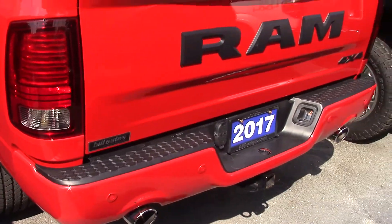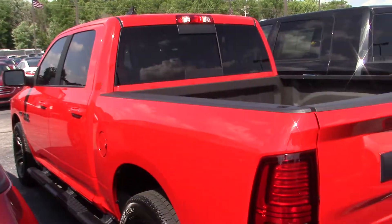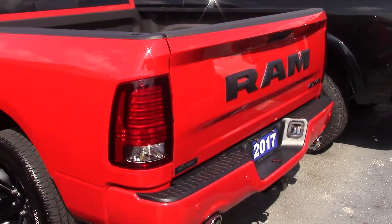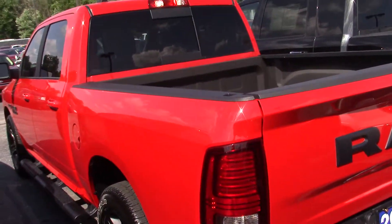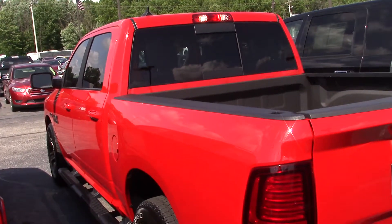This is a beautiful truck right here. If you have any questions about it or if you want to take it out for a drive, my name is Jason Abbott and you can reach me at 317-852-2231. Thank you.